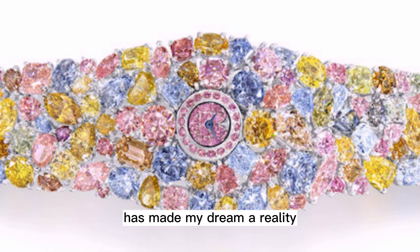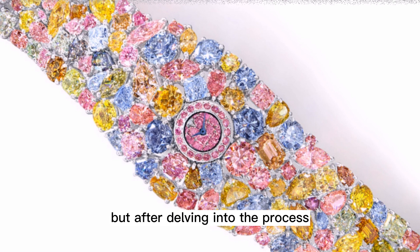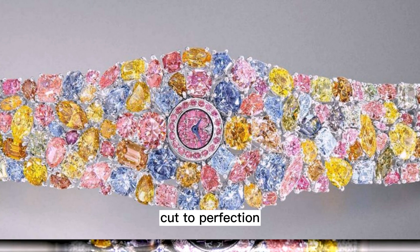I must say, at first glance I was quite amazed and horrified that a single timepiece could cost so much, but after delving into the process by which a single rare colored diamond is sourced from a rough stone, cut to perfection, polished, and finally set into the piece of jewelry or timepiece, I realized each and every diamond is a story unto itself.